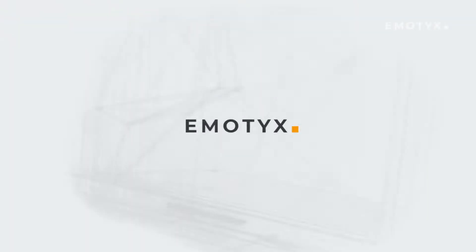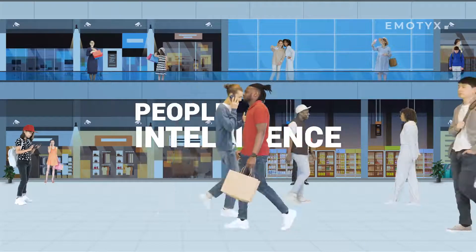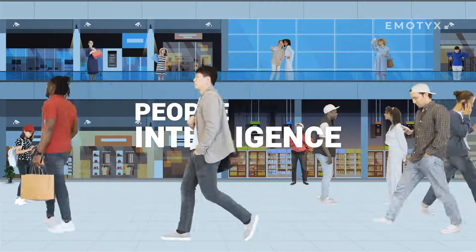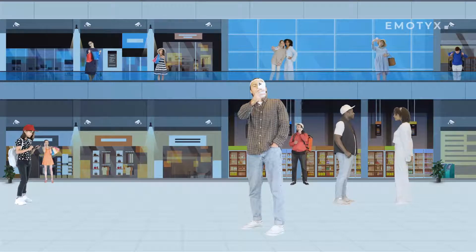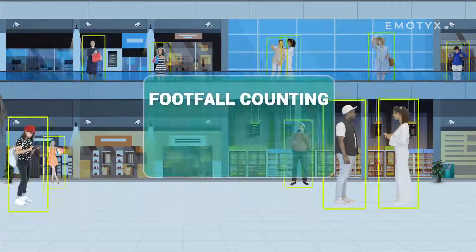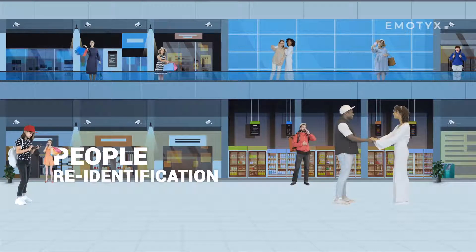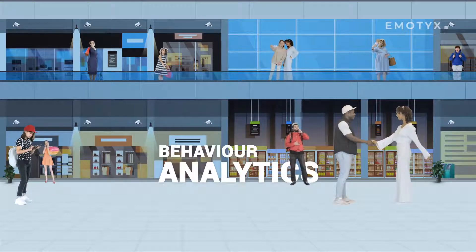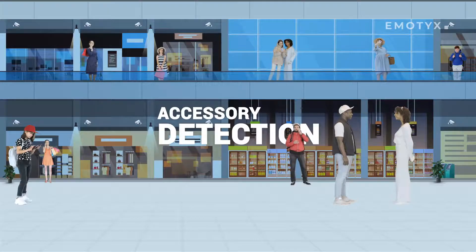Emotix offers a wide range of features and functionalities. Emotix's People Intelligence enables your CCTV to analyze the people visiting your business premises. Key features include real-time face recognition, emotion and gesture analytics, footfall counting, demographics, customer profiling, people re-identification, behavior analytics, accessory detection, and much more.